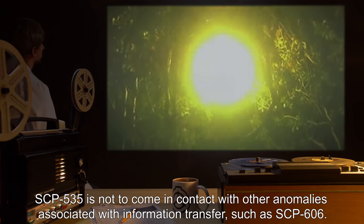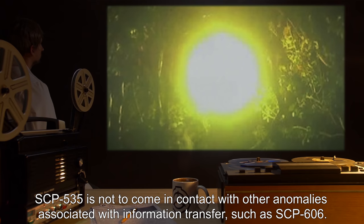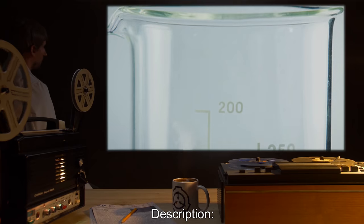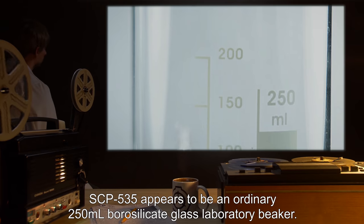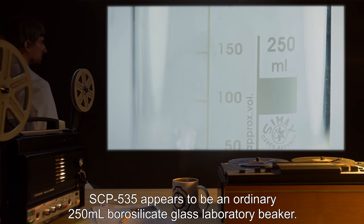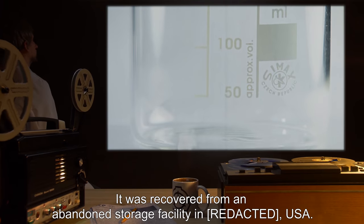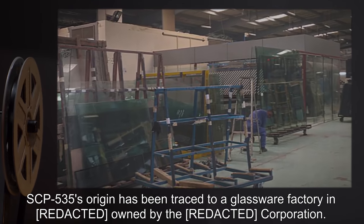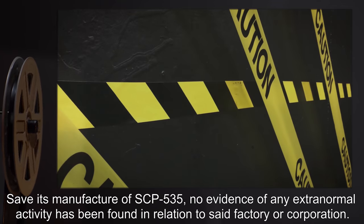SCP-535 is not to come in contact with other anomalies associated with information transfer, such as SCP-606. Description: SCP-535 appears to be an ordinary 250-milliliter borosilicate glass laboratory beaker. It was recovered from an abandoned storage facility in the USA. SCP-535's origin has been traced to a glassware factory owned by a redacted corporation.